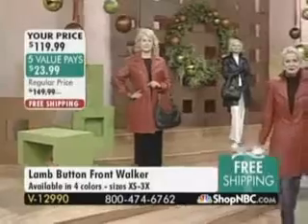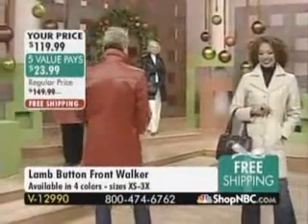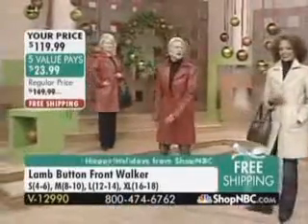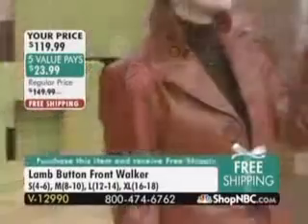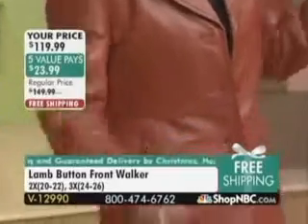When you think of a 36-inch length coat, what do you think of in lamb leather? Look at that look. How much is it worth to you to make a statement when you walk into a room? Oh, that's huge — that's priceless. Making a statement when you walk into a room without opening your mouth is priceless.